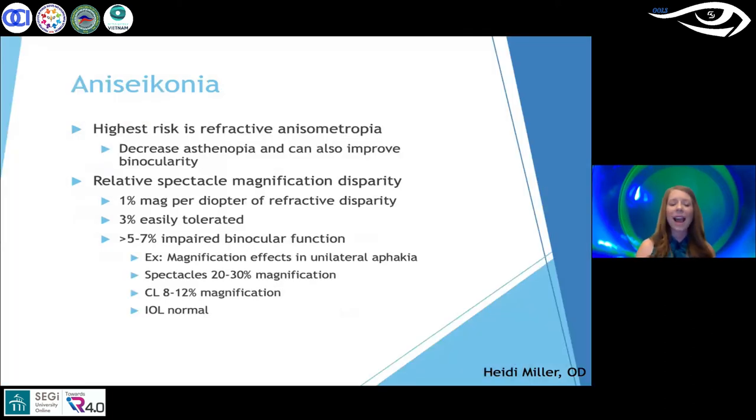The highest risk for aniseikonia is refractive anisometropia. When a patient has plus in one eye and is myopic in the other, we see differences in magnification between the two eyes. The greater the refractive disparity, the more we lose binocular function — fusion becomes much more difficult, and the patient may experience eye fatigue. These issues can really be solved with contact lenses.